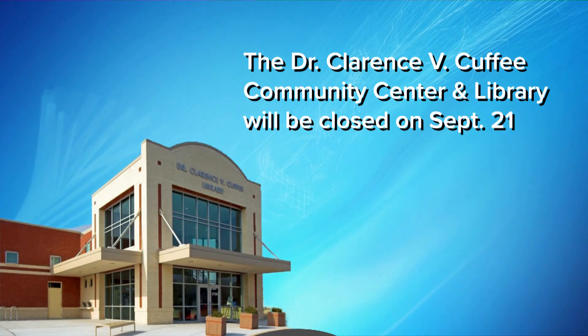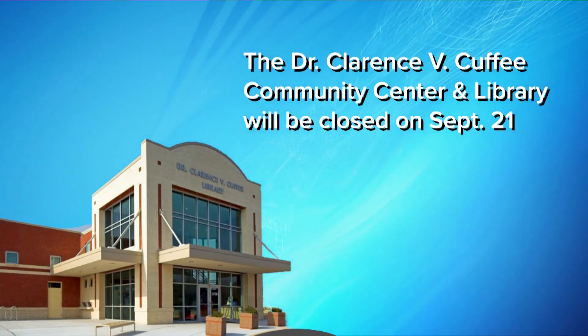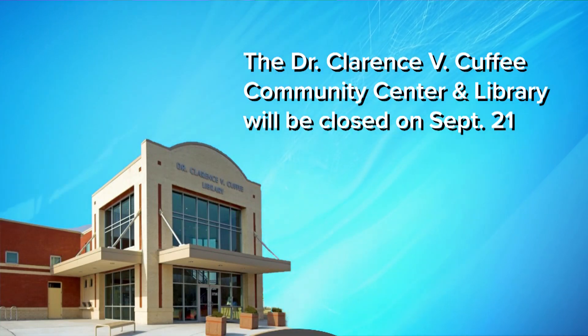As Mary Lynn mentioned when talking about the satellite voting locations, the Cuffee Center location will not be available on September 21st. That'll be closed while crews install a new generator. We're actually going to get more on that story next week, so stay tuned.